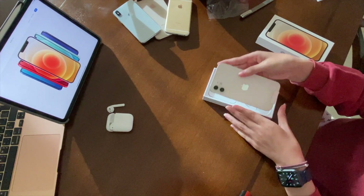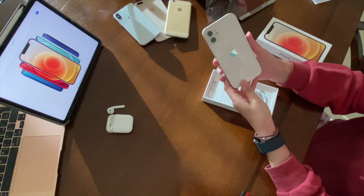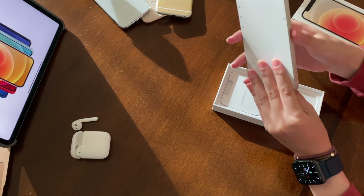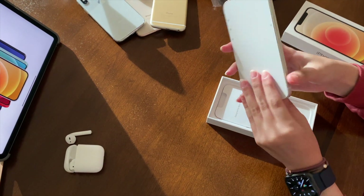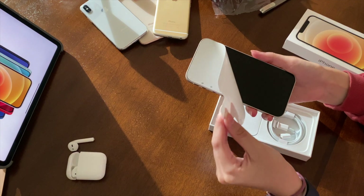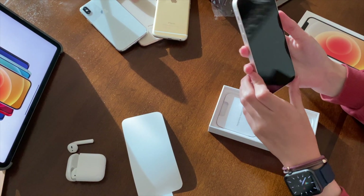So, here it is. The iPhone looks really similar to the iPhone 11, but it has a ceramic shield on the side which gives it a really fancy and shiny look. Wow, isn't that cool?